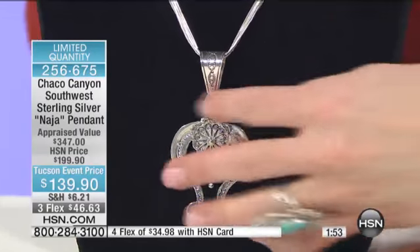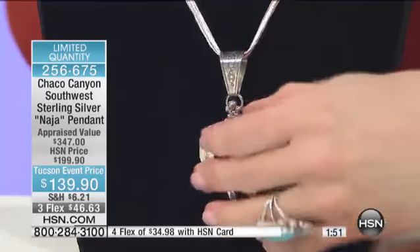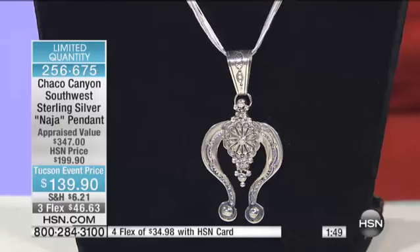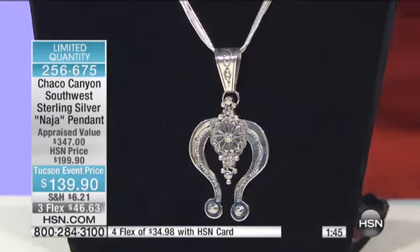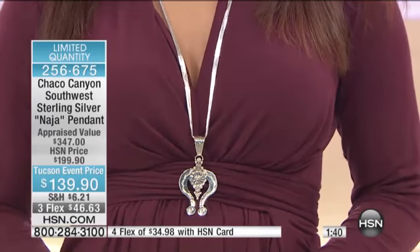This is solid sterling silver that you're getting home today. It's a very, very substantial investment piece. Limited on this — we have about 55 of these to go around.